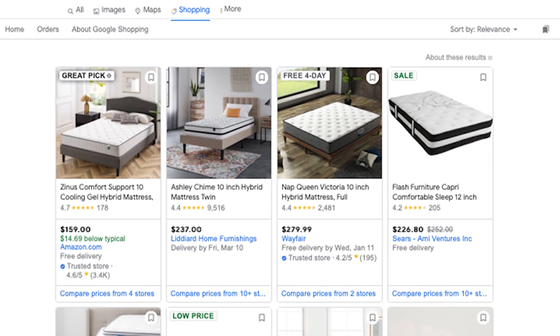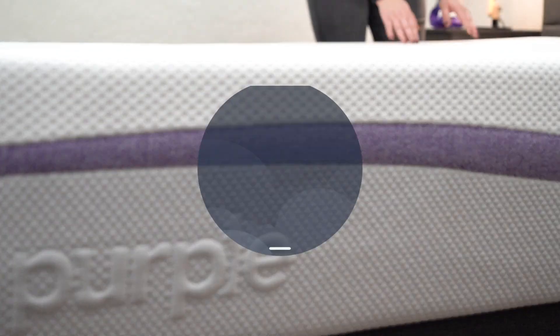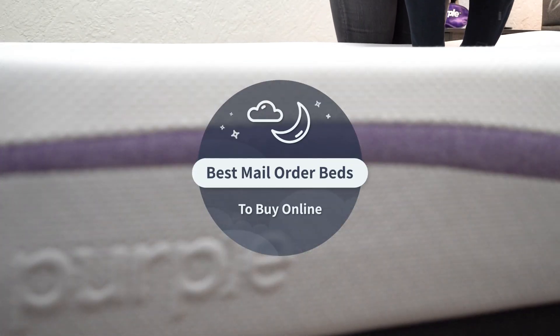If you're planning on ordering a new mattress online but don't really know how the process works, this might be a great video for you. In today's video I'm going to be talking about the best mail order mattresses that you can get right now. I'm Wes and I work over here at the Slumberyard, where we review all things online beds — solo reviews, comparisons, and best lists, which is what you're watching today.